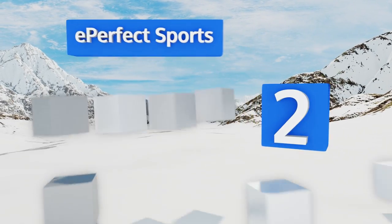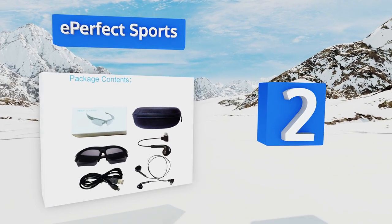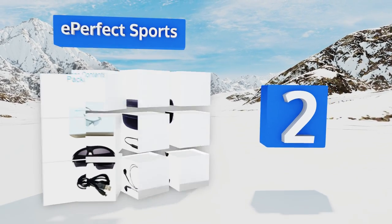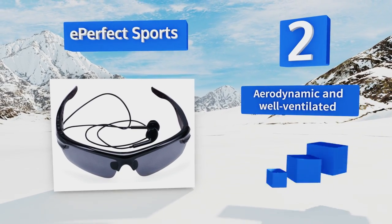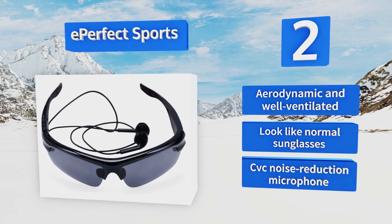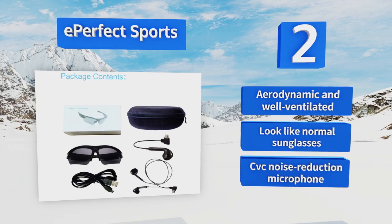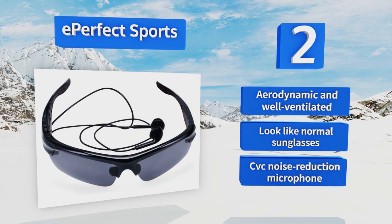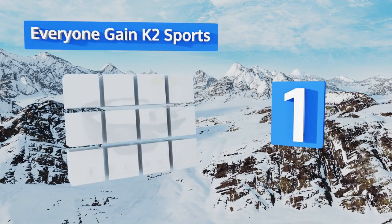At number two, the Perfect Sports come with a single and a double headphone cable for times when you need to hear what's going on around you. In addition, they weigh less than an ounce and cost only a tiny bit more than the average pair you'd find at the gas station. They're aerodynamic and well ventilated, look like normal sunglasses, and are equipped with a CVC noise reduction microphone.